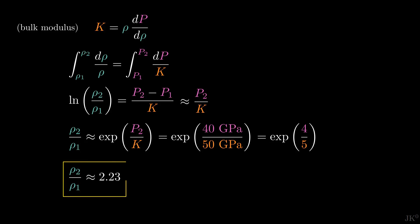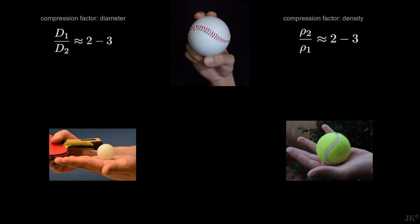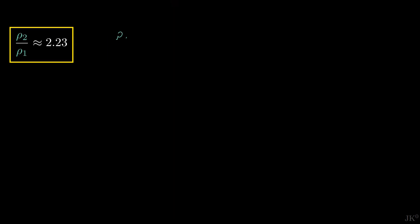Here is again the compression factor, which is in perfect agreement with the value found earlier: 2.5, possibly somewhat less. So now I'm very confident that the compression factor refers to the density, not the diameter of the core. And now I can answer the original question. For this we can convert the compression factor into the physical size of the plutonium core before and after the implosion.